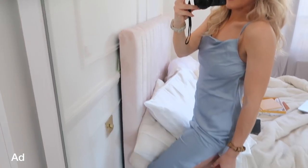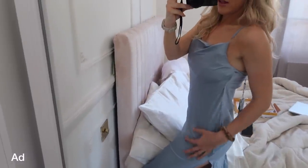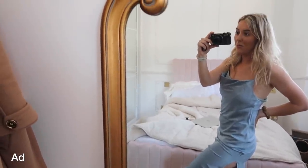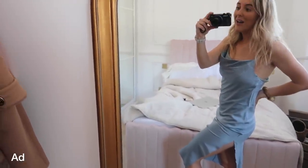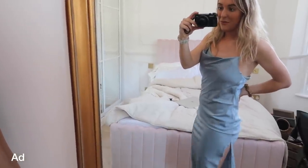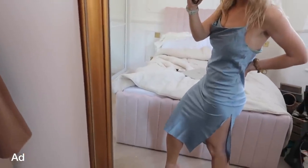Also from LilySilk, I got this dress as well, which is absolutely gorgeous. I love the colour of it. I think this will be gorgeous to wear somewhere warm and beautiful in the summer. It's premium silk, as I said before with the pyjamas. How stunning - they do such a nice range of bits and bops.